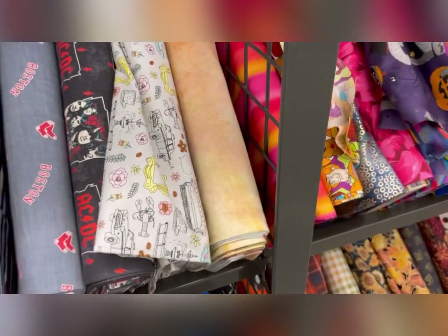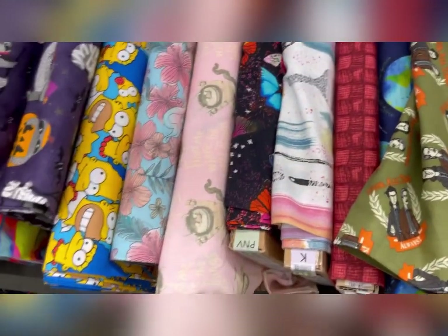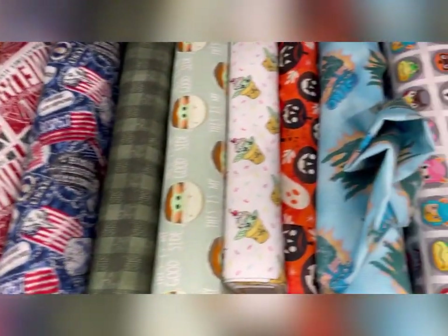Yeah, lots of sports branded stuff — obviously that's going to change depending on where your store is located. That was Friends fabric right there. 4th of July — well, Americana, I should say.